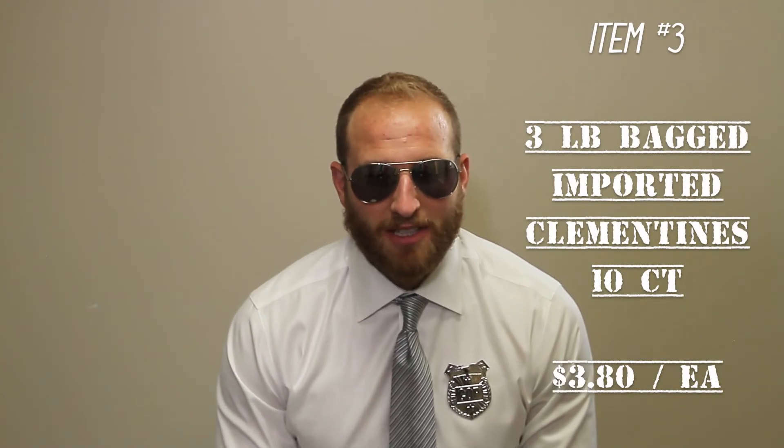All right, produce people. Item number three, hopping back over to the fruit category. We got some three-pound imported clementines coming to you at $3.80 a unit. Really like one retail here, which is $4.99 — that nets you 24% margin.